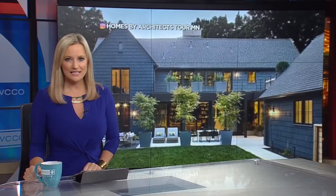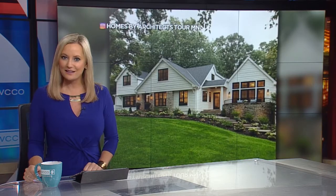Over the next three weeks, the 13th annual AIA Minnesota Homes by Architects Tour is going virtual. You can see 17 newly constructed or remodeled homes from the safety of yours.